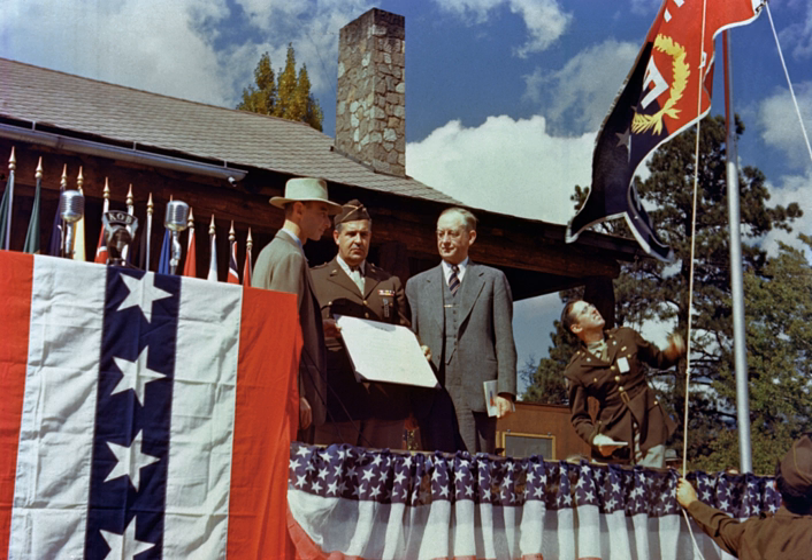In parallel with the work on uranium was an effort to produce plutonium. Reactors were constructed at Oak Ridge and Hanford, Washington, in which uranium was irradiated and transmuted into plutonium. The plutonium was then chemically separated from the uranium. The gun-type design proved impractical to use with plutonium, so a more complex implosion-type nuclear weapon was developed in a concerted design and construction effort at the project's principal research and design laboratory in Los Alamos, New Mexico.